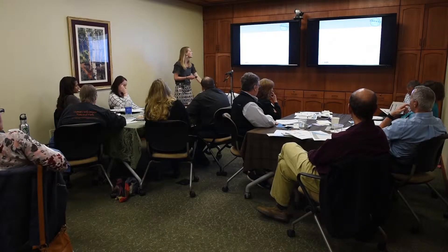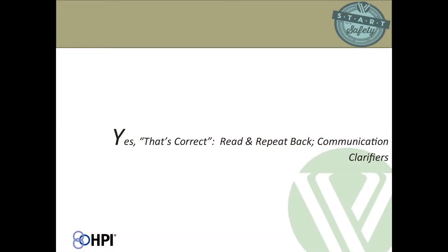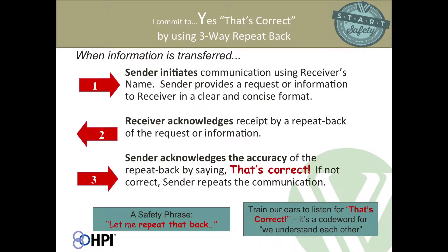We're going to move to 'Yes, That's Correct' with Read and Repeat Backs Communication Clarifiers. The first thing we're going to talk about is three-way repeat backs. This is a communication tool for confirming the accuracy of verbal information transfer.